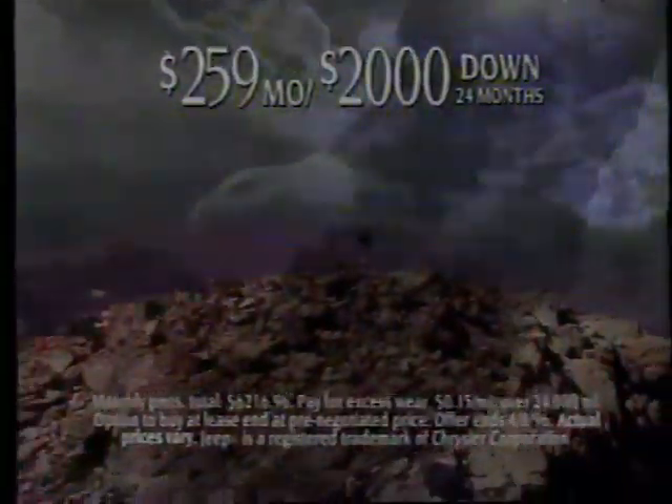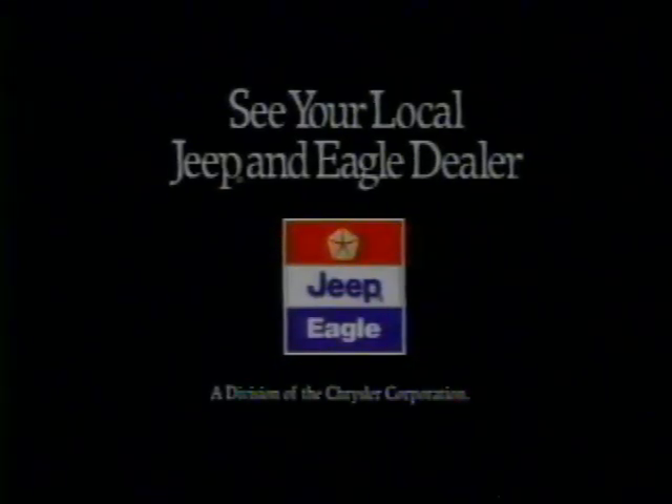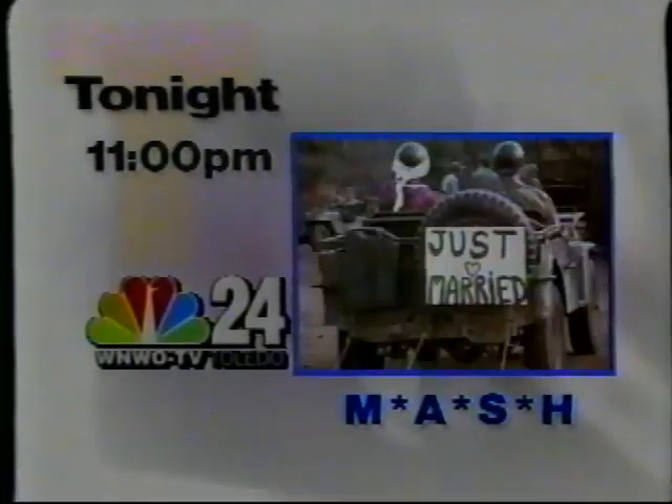Now you can see it in your head. You can see it in your driveway. See your local Jeep and Eagle depot. Catch MASH at 11 tonight on NBC 24.